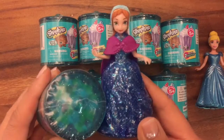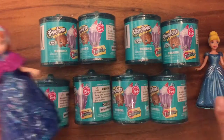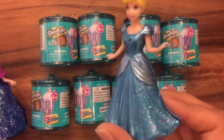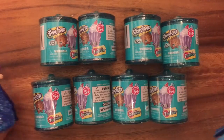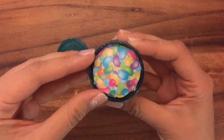Oh look, it does match — they're both glittery! And we have Cinderella here. I also wanted to match the Shopkins container, so I'm wearing my sparkly blue dress. They're gonna help us open up our Shopkins. So let's get started! When you open it up, it looks like there's jelly beans inside. I've never opened these up before.